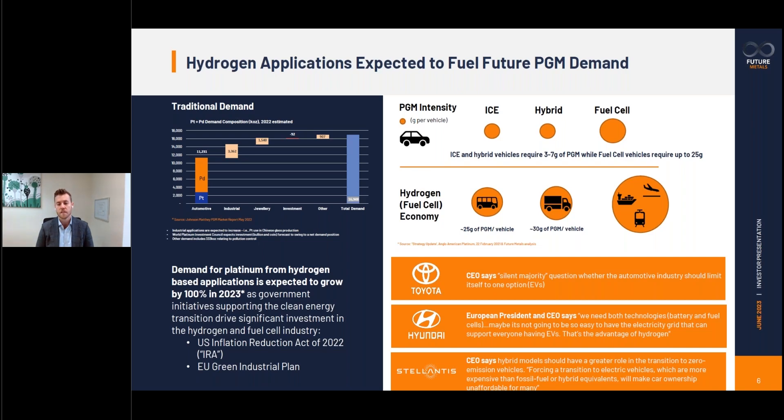I certainly see platinum's exposure to the hydrogen space probably similar to where the battery space was in 2019 and lithium's exposure to that. It's certainly showing its green shoots. We've got the right amount of incentive being thrown at the industry, and I think we'll start seeing the resulting demand for those raw materials start to materialise in the near term.